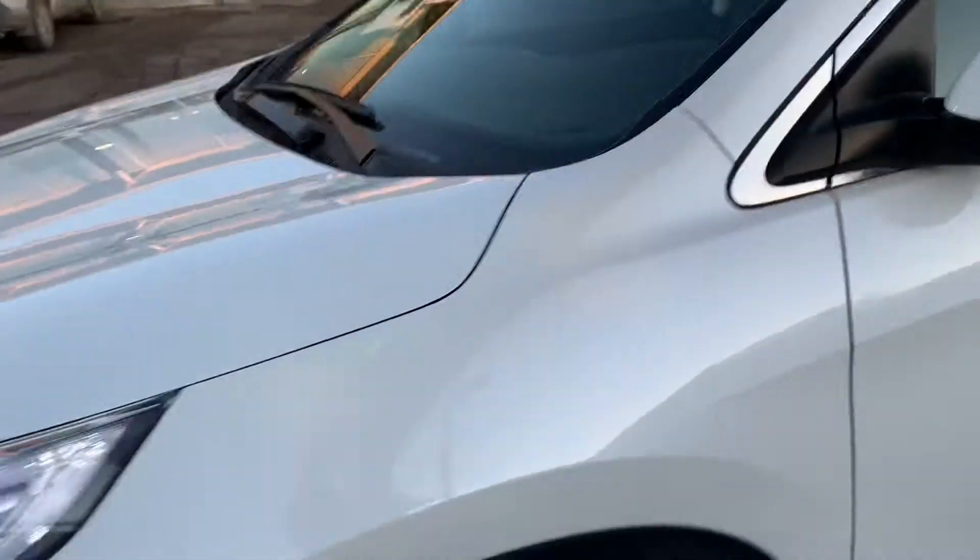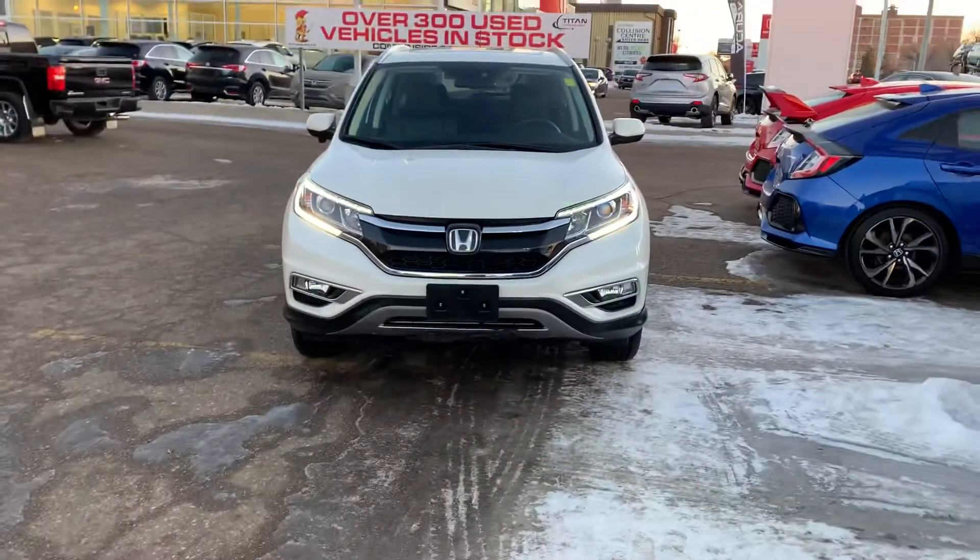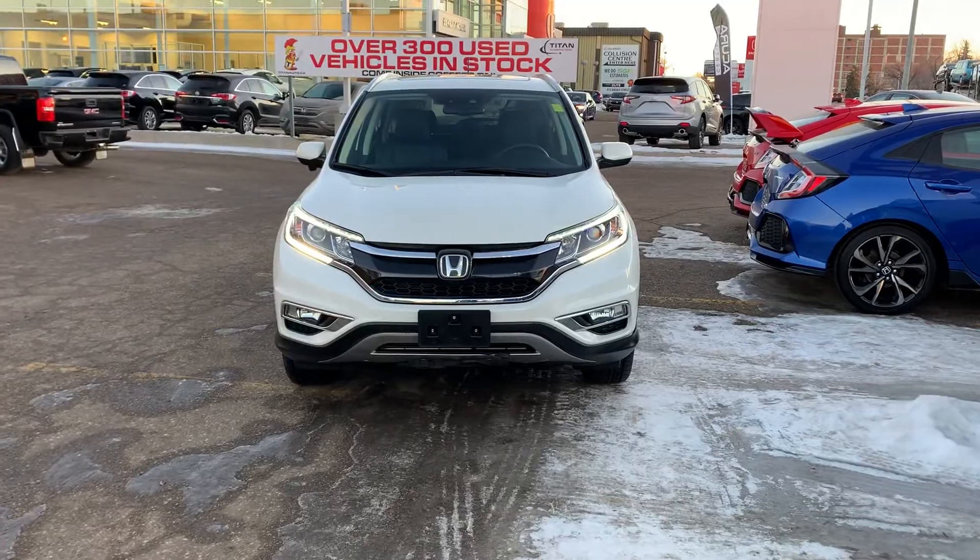I'd love to book you out with a test drive on this one, or get you any info that you're looking for online. Reach out to me at 551-3370. Chat soon.